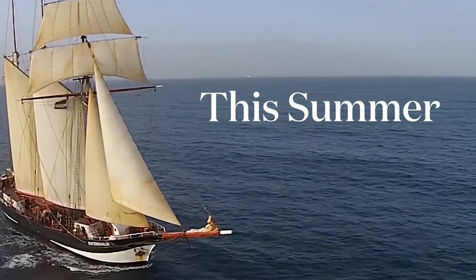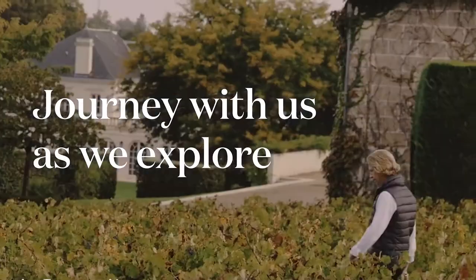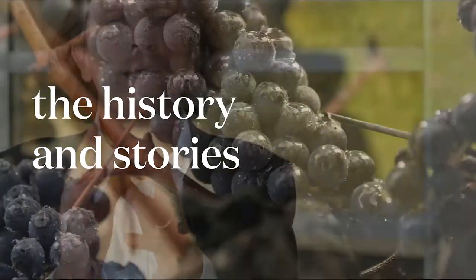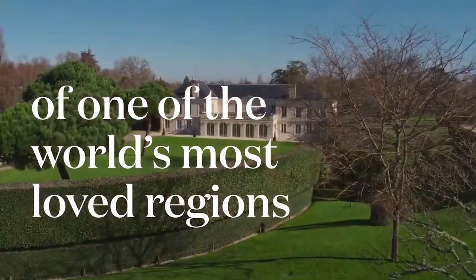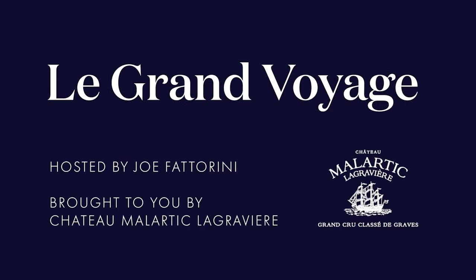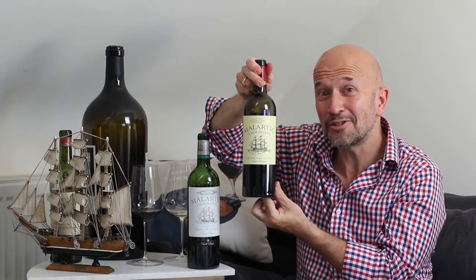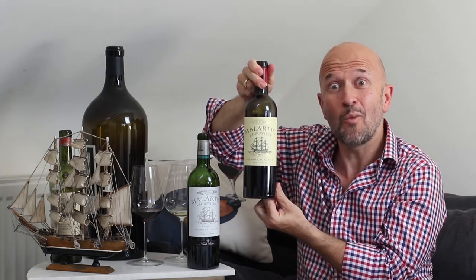Welcome to Le Grand Voyage with Chateau Malartic La Gravière. There are few things quite as distinctive in their shape as a bottle of Bordeaux wine. It's one of those iconic shapes — you could recognise it in silhouette. And it tells us not only a bit about the history of the bottle but also about the wine that's inside it.